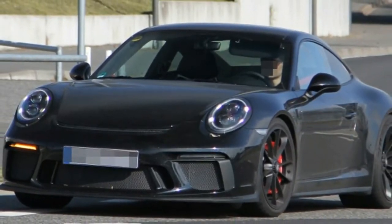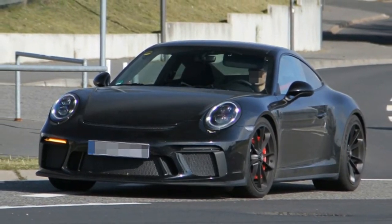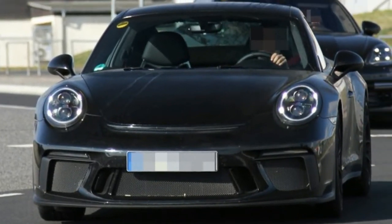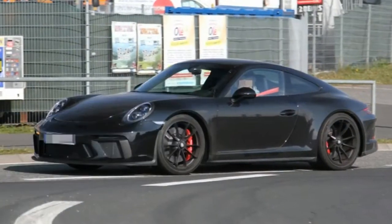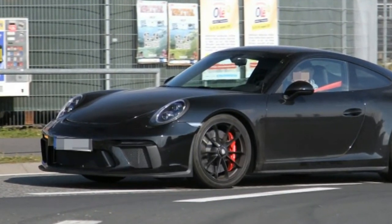While the fact that Porsche is working on yet another iteration of the venerable 911 is not unusual, some details of this particular prototype certainly are. First of all, Porsche hasn't done a thing to disguise this car. This allows us to clearly see that the car is 911 GT3 based, since the bumpers, lights, exhaust, and even the wheels are all identical.